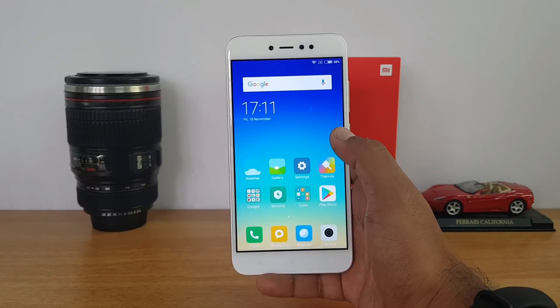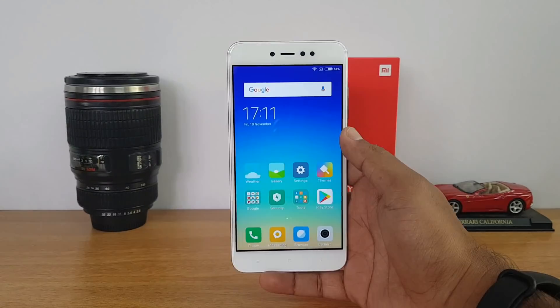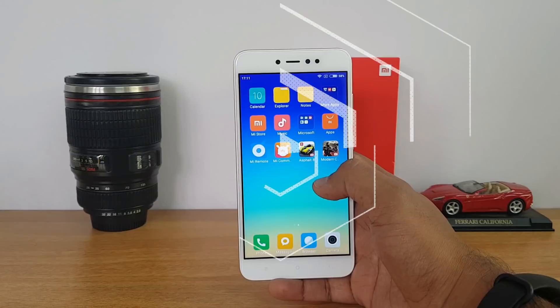We'll see how much the battery percentage drops after gaming for almost 20 to 25 minutes. So let's start off the gaming test with Asphalt 8 Airborne.